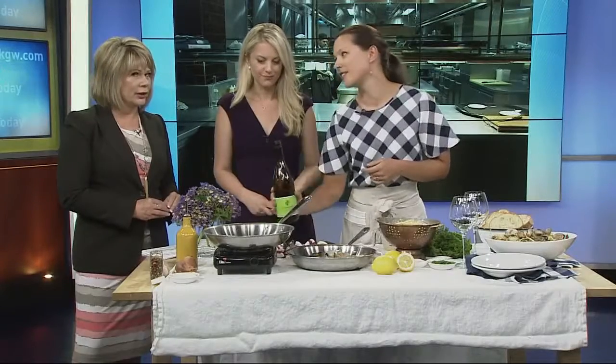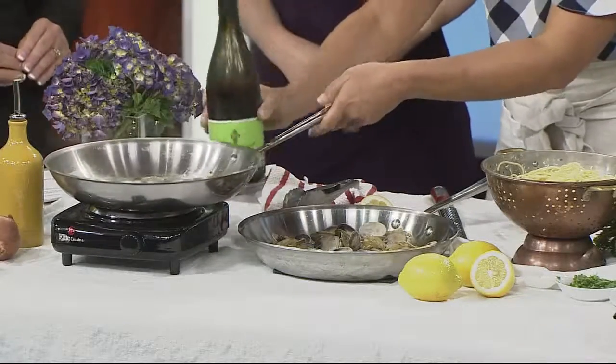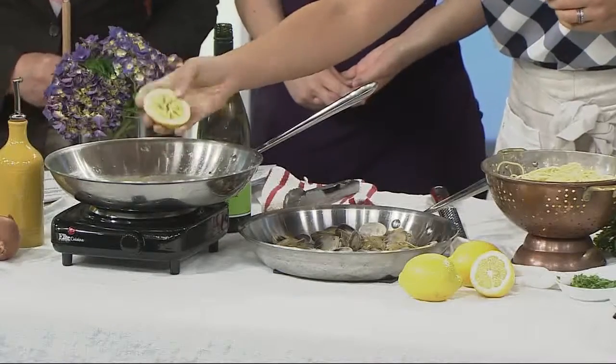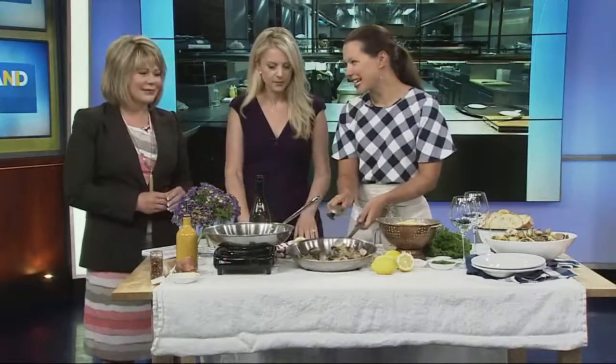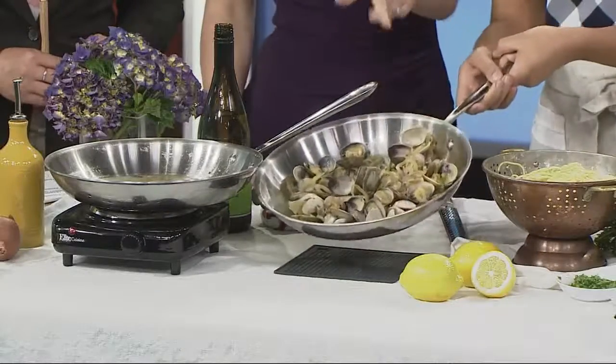It smells so good! We're just going to add a little white wine to that and get it good and bubbly, and then a little lemon juice. Then we throw in some local clams — Manila clams are fresh right now, just got them from New Seasons this morning. They're pretty and small, the perfect size to eat. So you throw the clams in and cover it, and then it'll look like this.